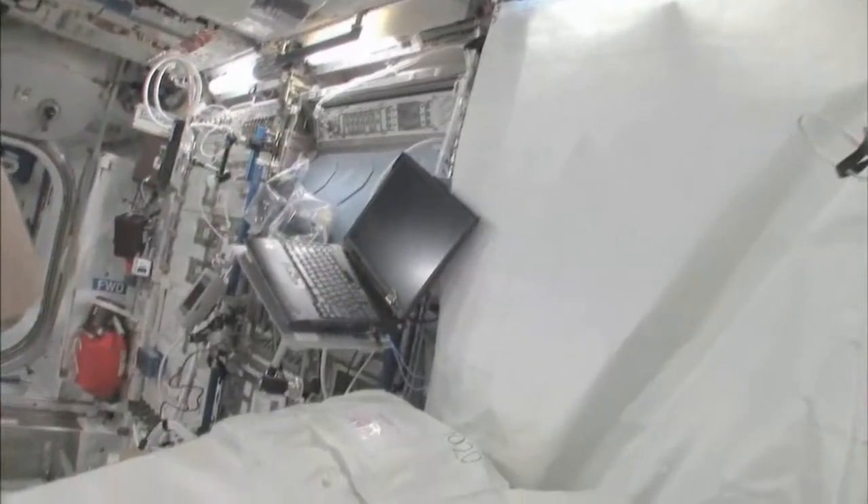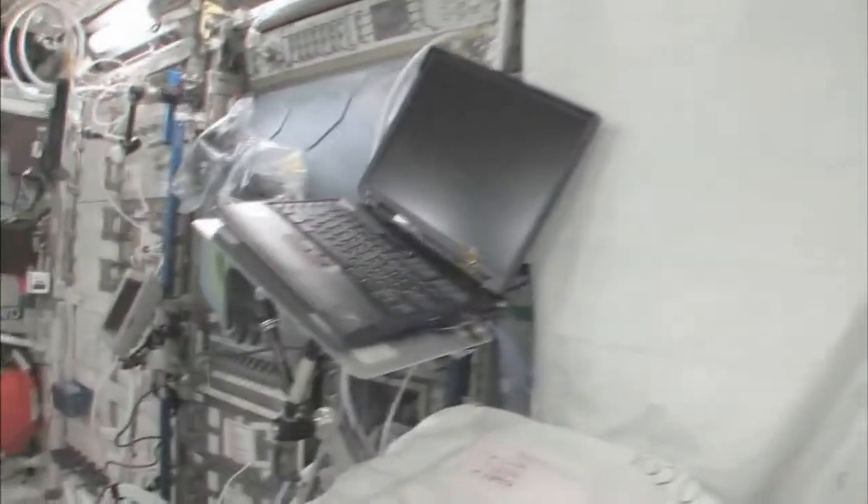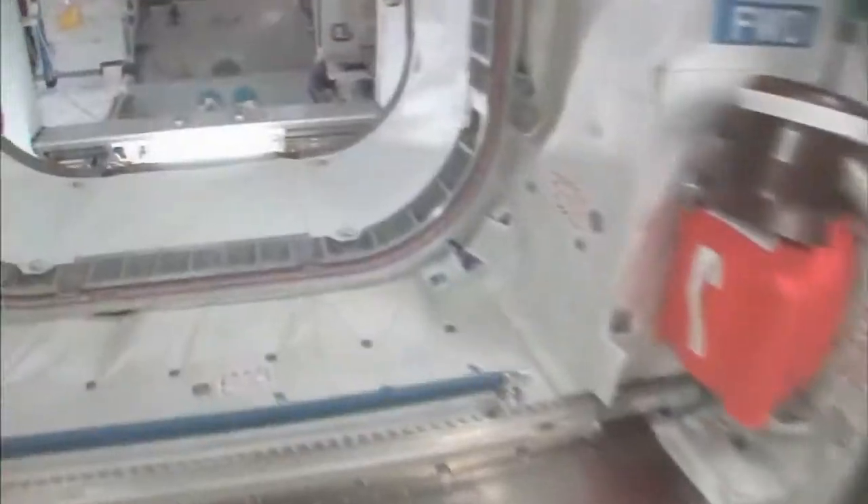Here we are in the Columbus module. You can see it's also spacious. It's also cluttered because it's a great place to store things or temporarily stow them. It's not going to be this way forever — we're going to have it nice and clean pretty soon. We're flying back to Node 2.